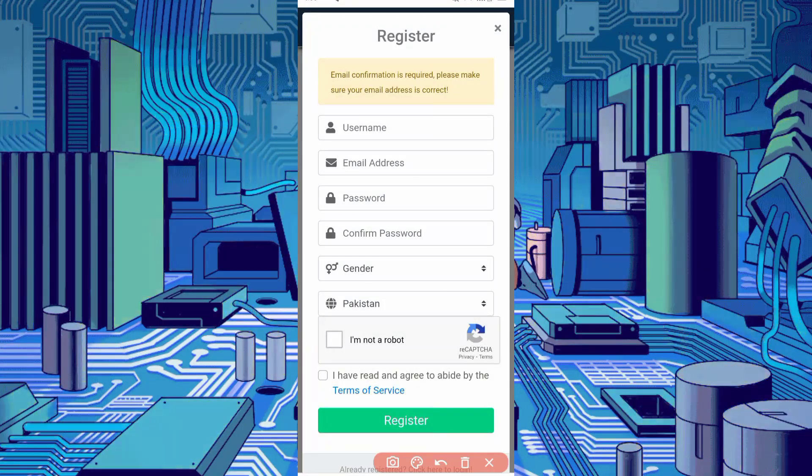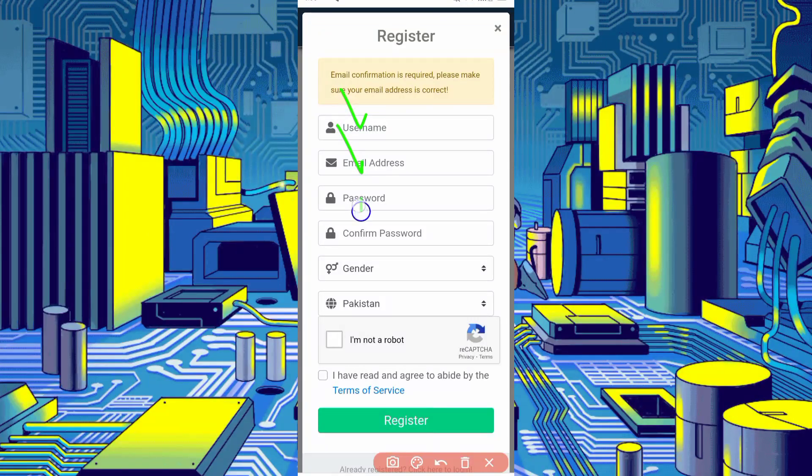Then provide your username, email address, password, confirm password, select your gender and country, complete the captcha, and agree to terms and conditions. Then click on Register. Your account will be created. After creating your account, just click on Login.